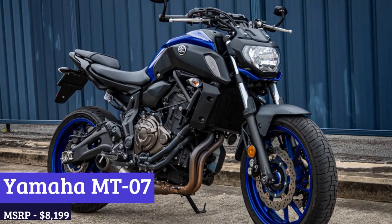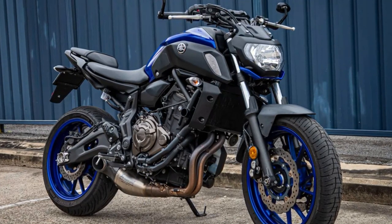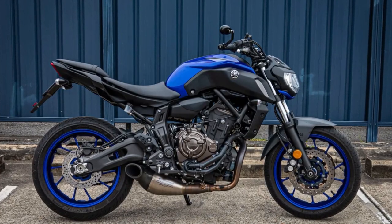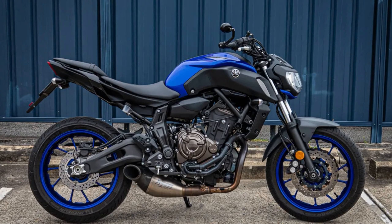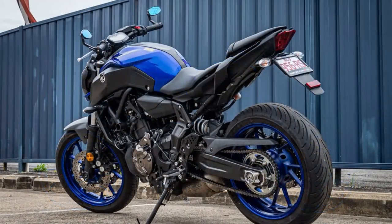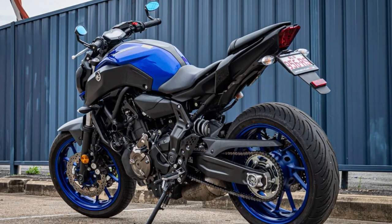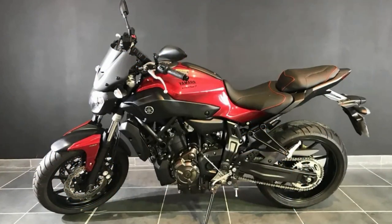Number 6: Yamaha MT-07. The Yamaha MT-07, also known as the FZ-07 in North America, is a motorcycle that exudes both power and style. With its lightweight design, it offers a nimble and agile ride, yet it packs a punch with its 689cc liquid-cooled twin-cylinder engine that delivers a thrilling experience. The engine is paired with a smooth-shifting 6-speed transmission. One of the most unique features of the MT-07 is its cross-plane philosophy engine design, which provides excellent traction and linear torque delivery, giving a strong pull of power throughout the RPM range.